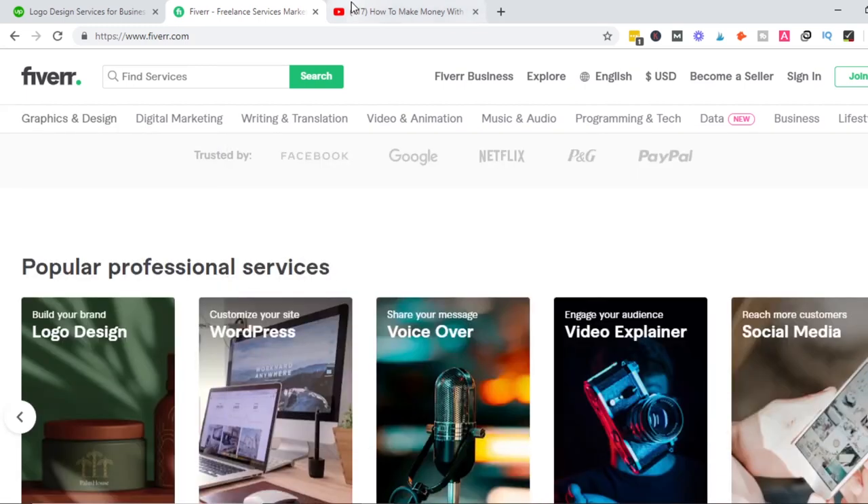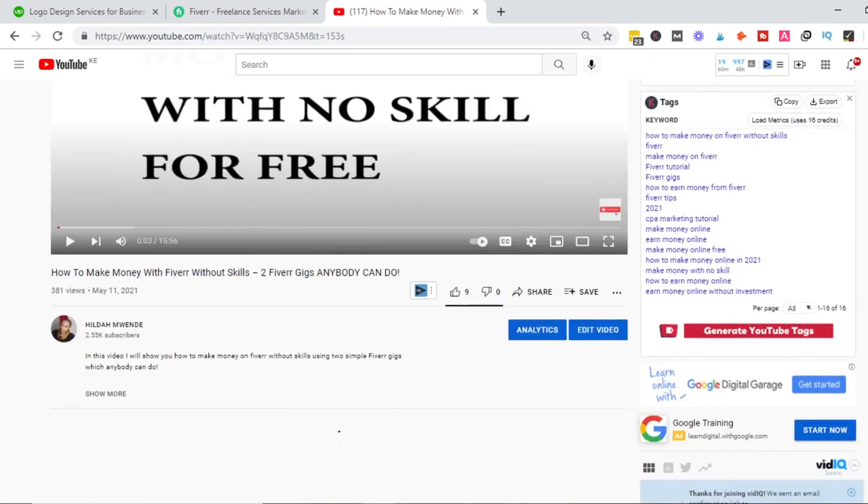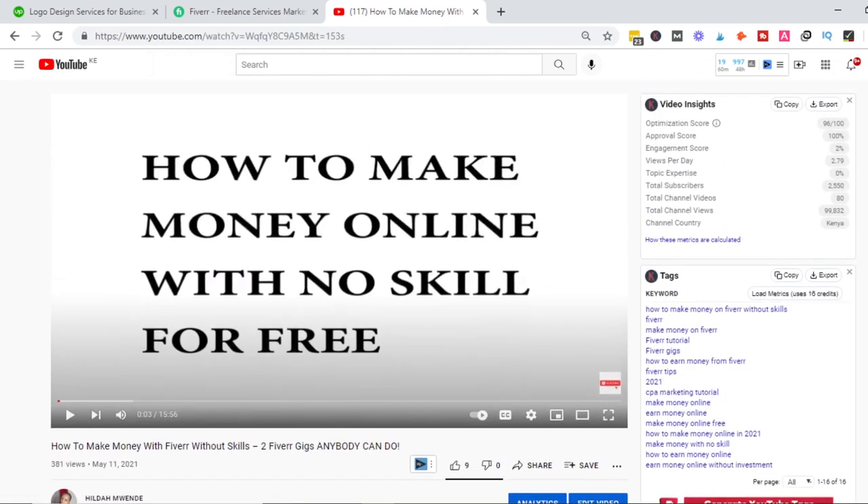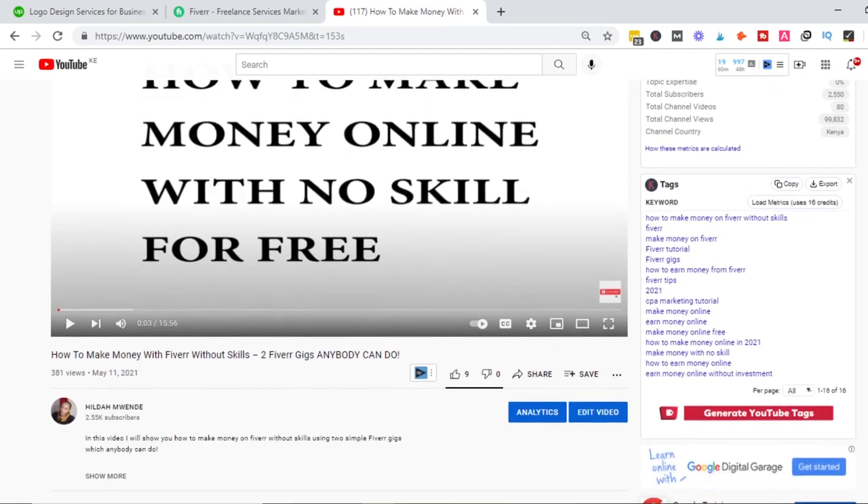I want to recommend a video where I talk about how to make money with Fiverr without skills — two Fiverr gigs that anybody can do with no special abilities, just as a beginner. Kindly go check out that video to see how you can get started on Fiverr without any special skills. Recently there's also something new coming up.